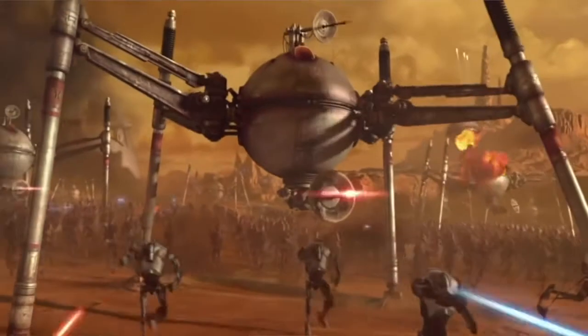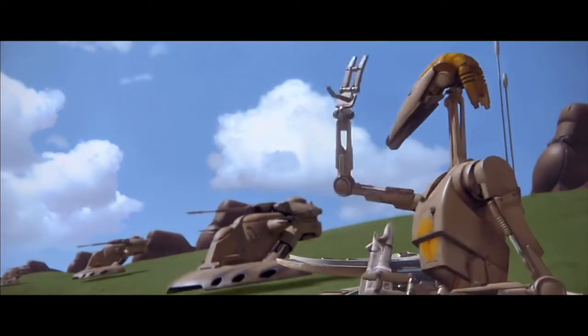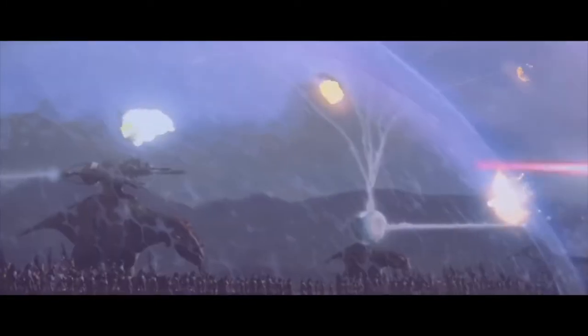Unlike many of the other vehicles we talked about, like the Spider Droid or the Hellfire Droid, the Armored Assault Tank is not a droid. It is a vehicle with three pilots: a gunner, a commander, and a driver. These roles would often be filled by battle droids, but the tank itself is not a droid and requires a pilot. As such, an organic could hop into it — like a clone trooper — and utilize it like any other vehicle.